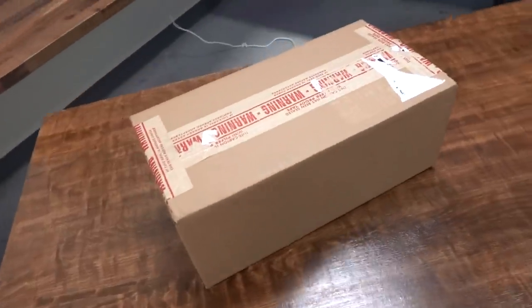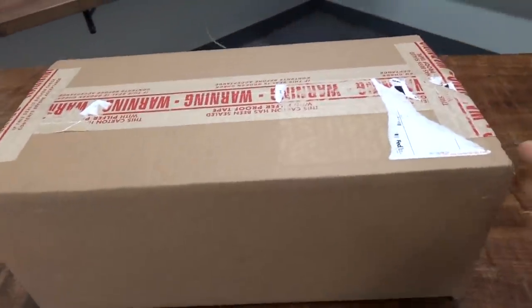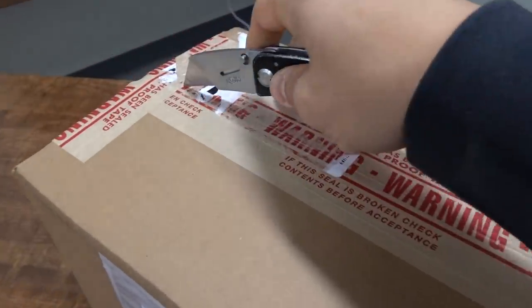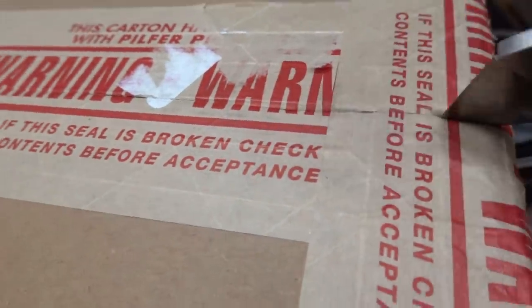This box looks huge from this angle on camera, but it's really not that big of a box or that big of a GPU. It's the RTX 3060 from Nvidia and there's no Founders Edition version of this card. They're just going straight to the add-in board partners. MSRP for this is $329 US dollars, though I highly doubt you'll actually be able to buy it for that price or at all, really.